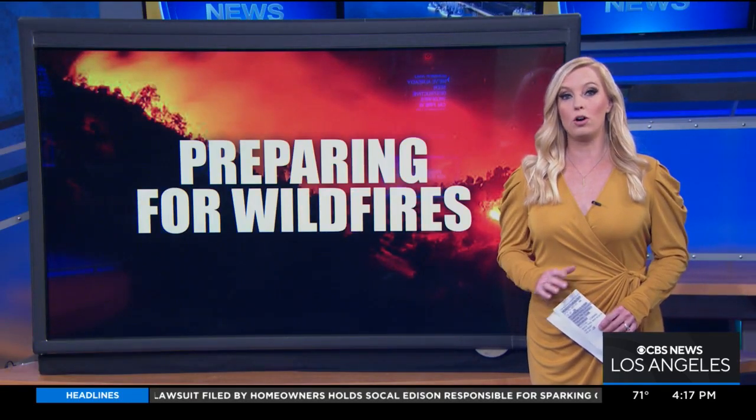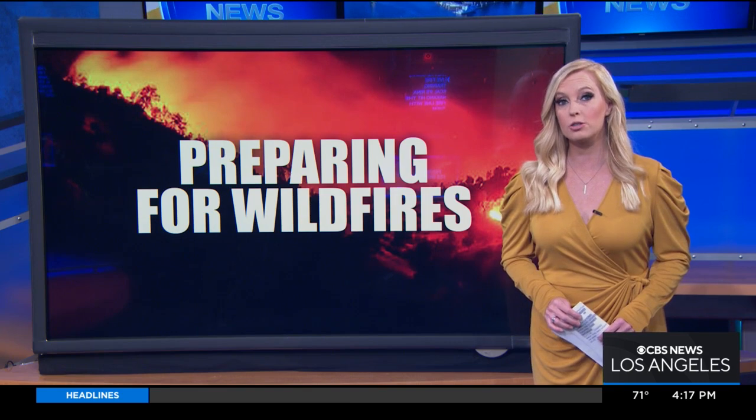It is not even summer and we've already seen destructive wildfires. Cal Fire is gearing up for a very busy season. That's why they're doing live fire training. KCAL 9's Rina Nakano hit the fire line with them today.